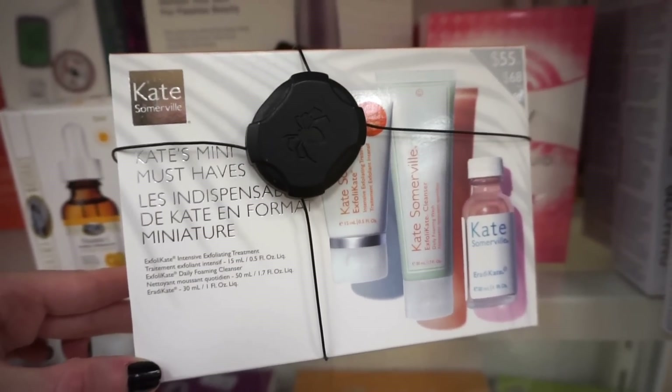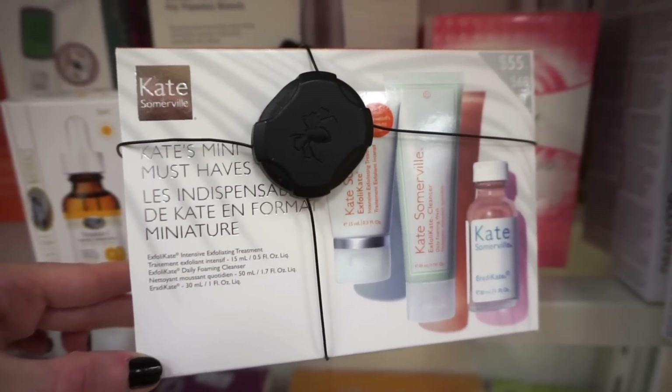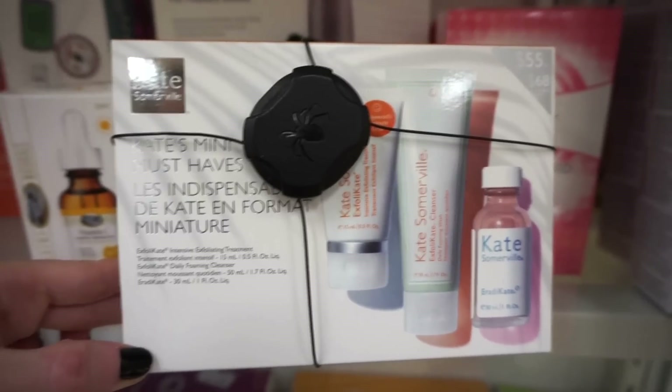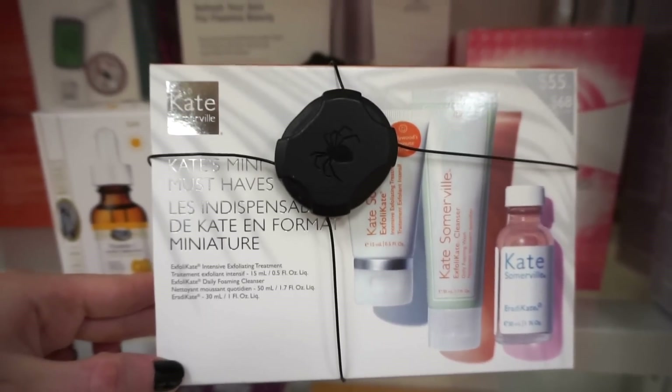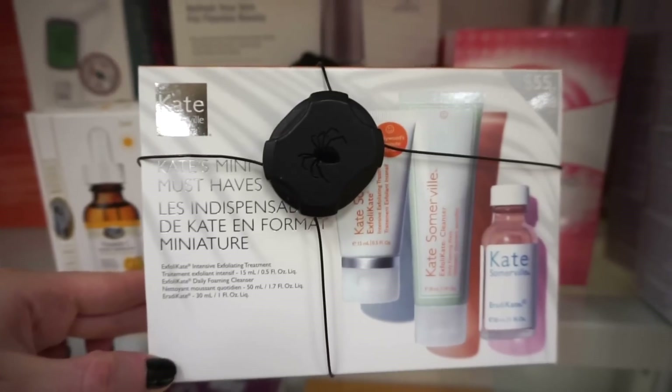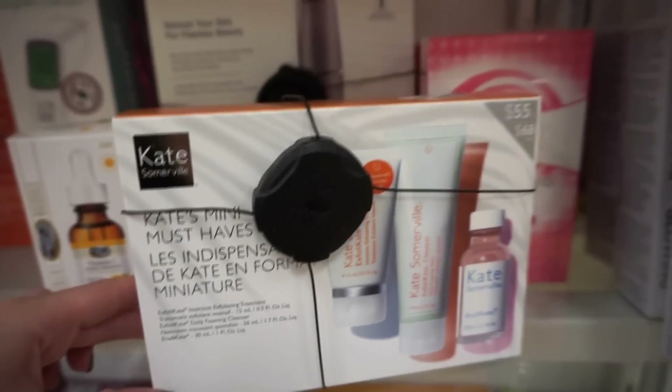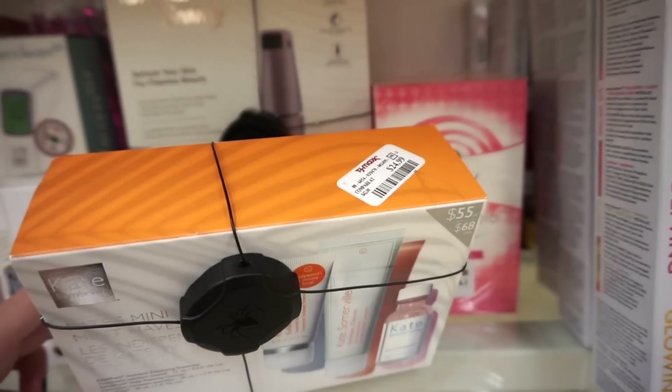I actually don't think I've ever seen this little kit by Kate Somerville — it's Kate's Mini's Must-Haves. We have the exfoliating treatment, the daily foaming wash, and the acne spot treatment. I've tried only the exfoliator and I really really loved it. This kit is retailing for $24.99.